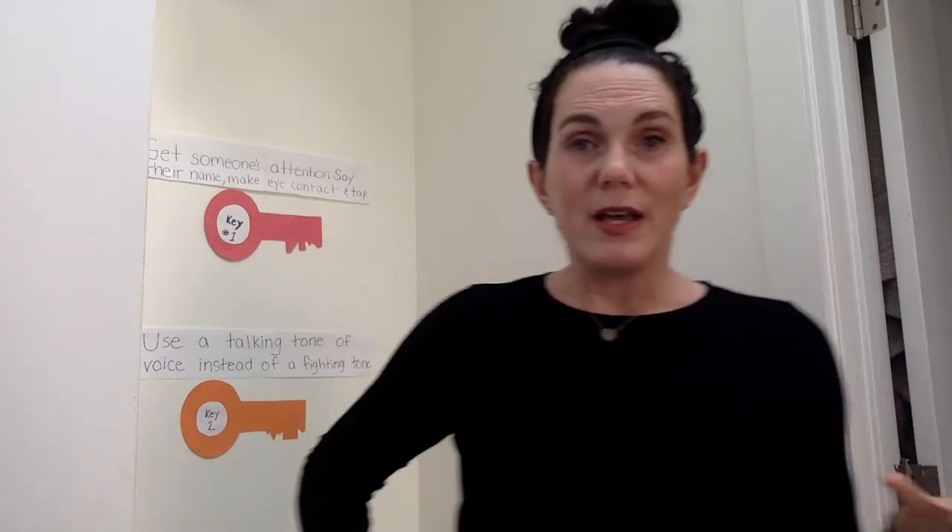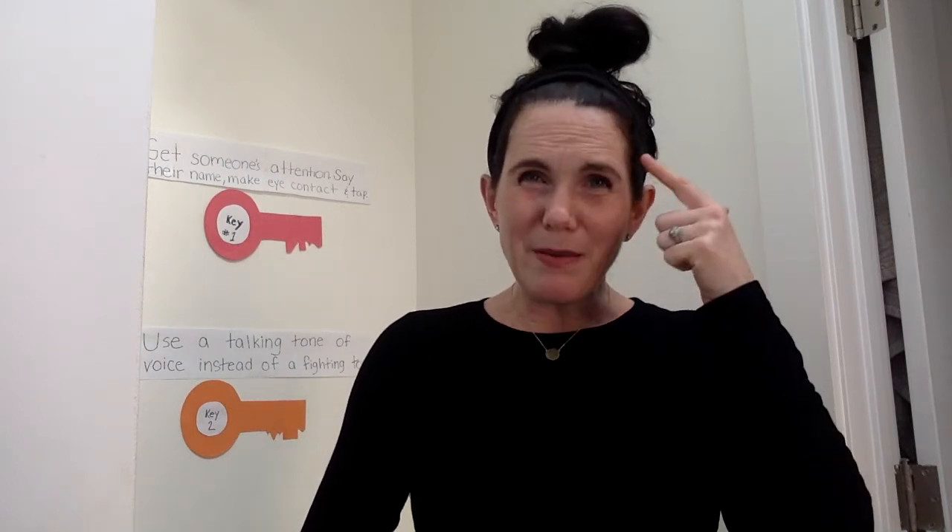Think about someone you can appreciate and mention it to that person — tell them you appreciate it when they do that. And finally, is there a time when you end up using a fighting tone of voice? Is it when your technology doesn't work? Is it when you're asked to play with a sibling? Sometimes we end up using that fighting tone of voice with the people we love and are closest to — we might use a fighting tone of voice with our siblings and never do that with a friend. But if we can practice using that talking tone of voice, we can make those problems smaller.